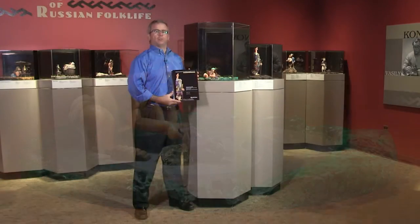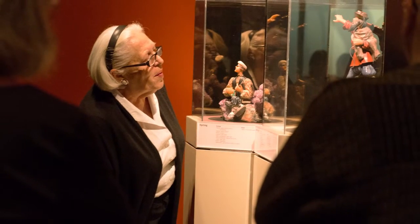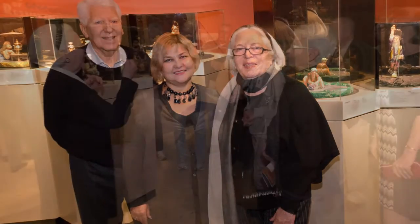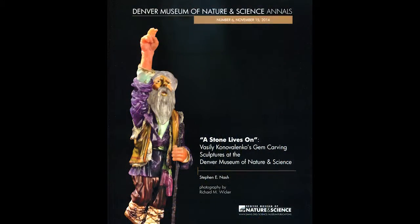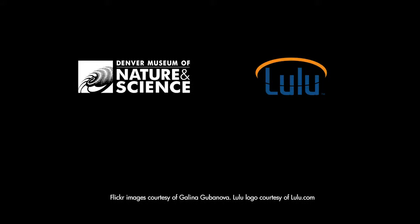In November 2014, the Konovalenko family came to Denver to celebrate the 30th anniversary of the exhibition going on display. Dr. Tatiana Munchen, Fabergé Collection Curator and Senior Researcher at the Kremlin Museum in Moscow, also joined in the festivities. For this event, museum photographer Rick Wicker and I were able to publish the first ever catalog of the Denver Museum of Nature and Science Konovalenko pieces. It's available at lulu.com and contains answers to the questions you may have about this wonderful collection.